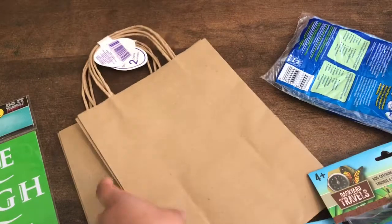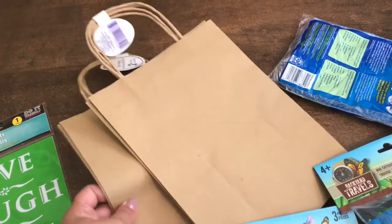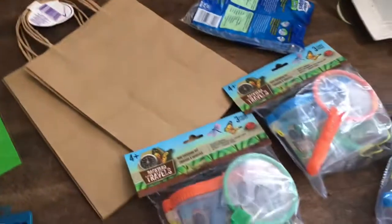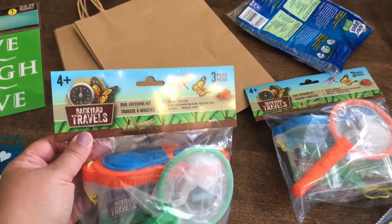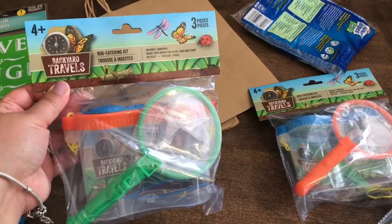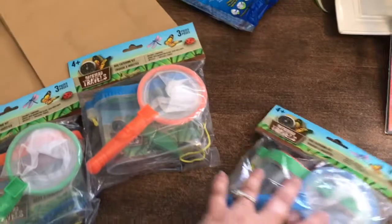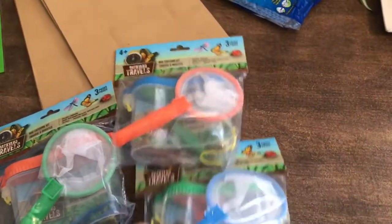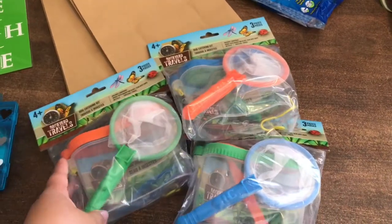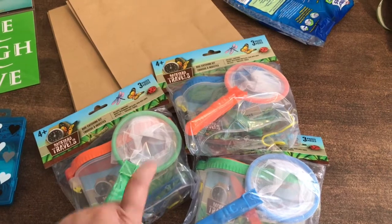I got these bags because I'm doing something that I'll share with you at the end of the video, and these are awesome for a dollar each. Then I got these cute little backyard travel bug catchers — catching kits. I have gotten these before for my kiddos and they love it. So I got an orange one, a blue one, and a green one so I can see whose is whom. I also have an idea to do with this for the end of the year, which I'll show you soon.